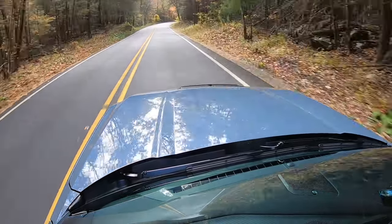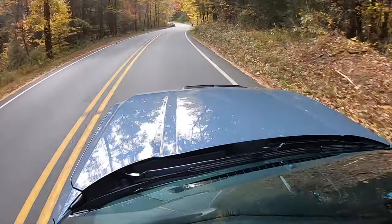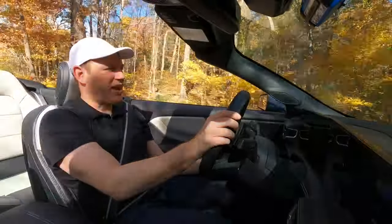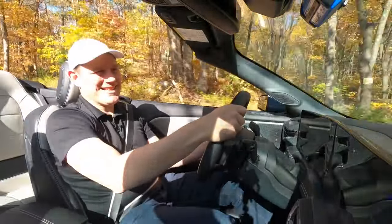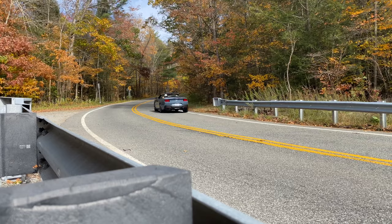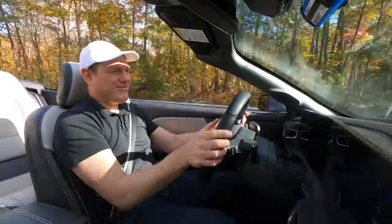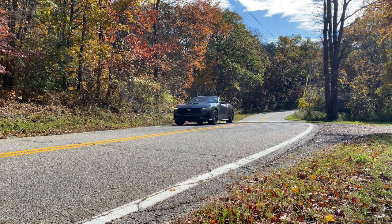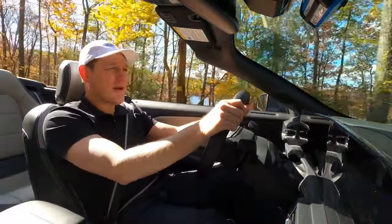I'm sure the turbocharged four-cylinder, which has over 300 horsepower, is great — but it cannot be this great, driving a car like this on a road like this on a day like this. It's impossible to understand why more people don't buy cars like this, which is why they don't make them anymore.